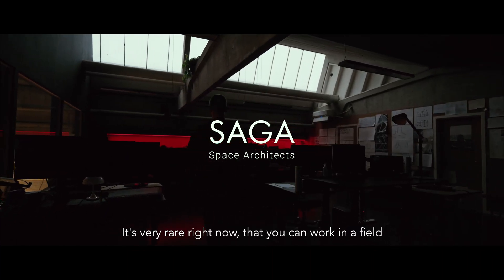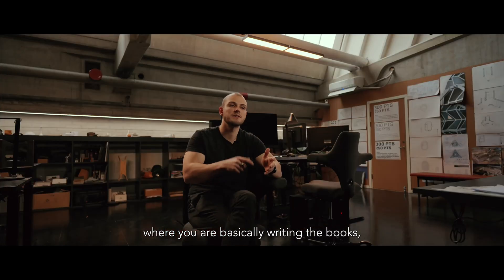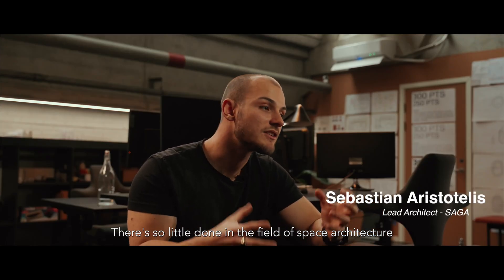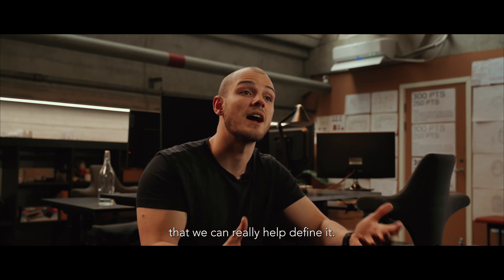It's very rare right now that you can work in a field where you are basically writing the books, and we have that opportunity here with space architecture. There's so little done in the field of space architecture that we can really help define it.